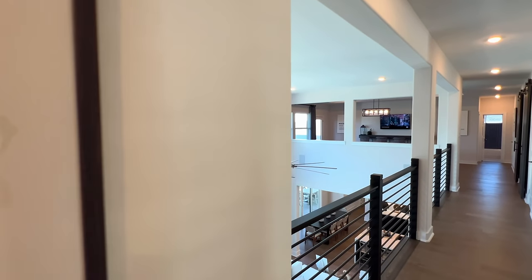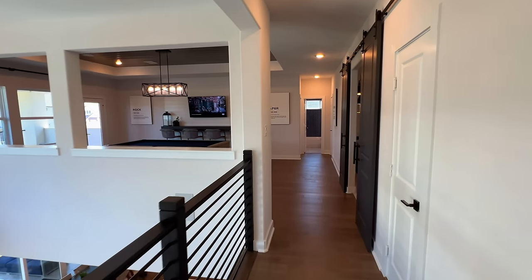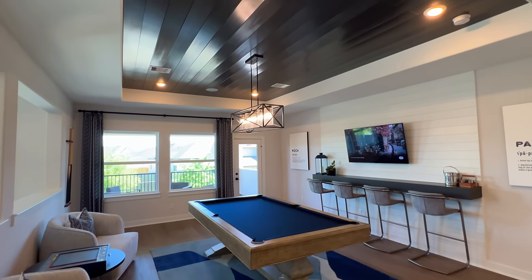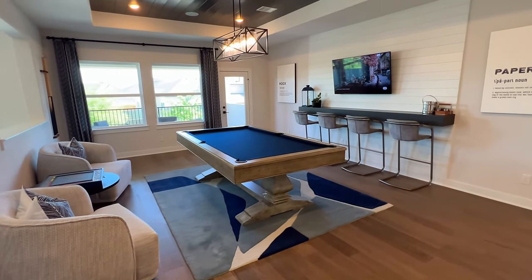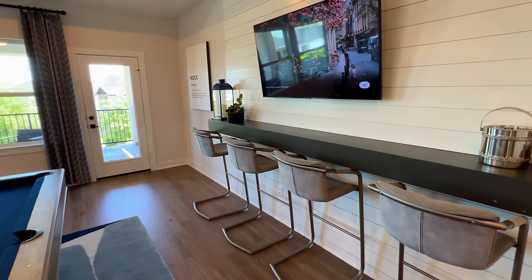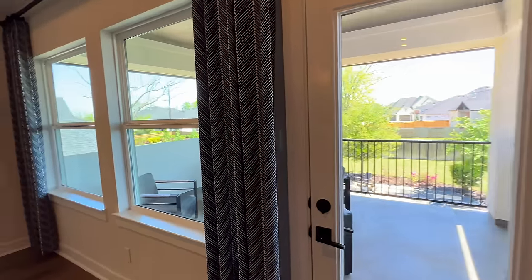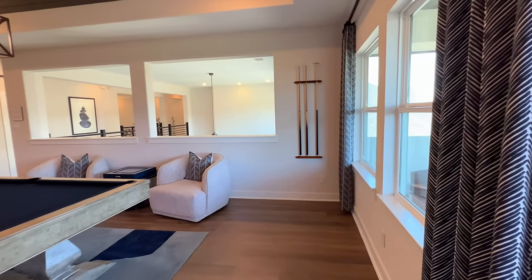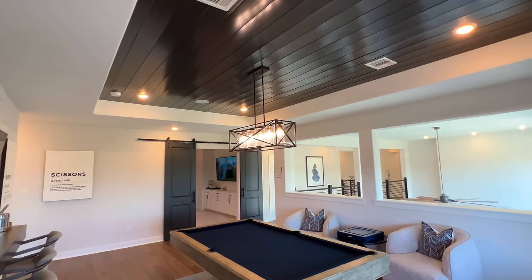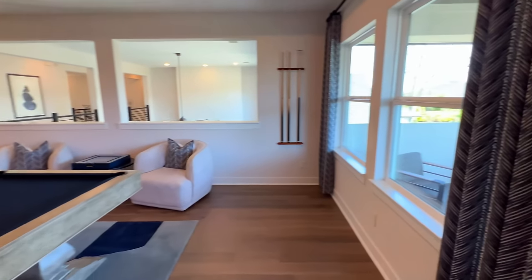We'll continue to the right — you can see over the great room right here, so if the family's downstairs, this is a perfect vantage point. Going into the game room, look how much space you have. You have this oversized pool table and you still have plenty of walk room. I love the little floating counter right here. If you want to turn the chairs around and chit-chat while people are playing pool, you certainly have that option. You have the tray ceilings again, and that beautiful lighting fixture right over your pool table.